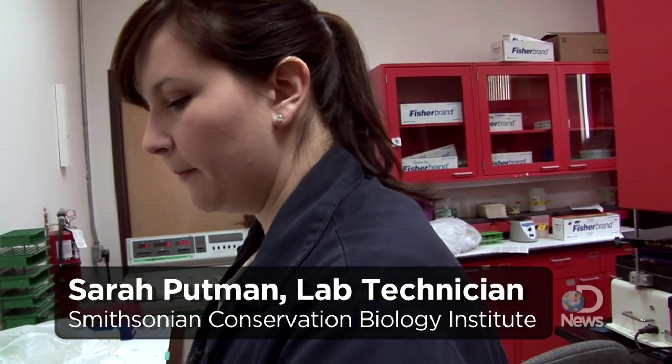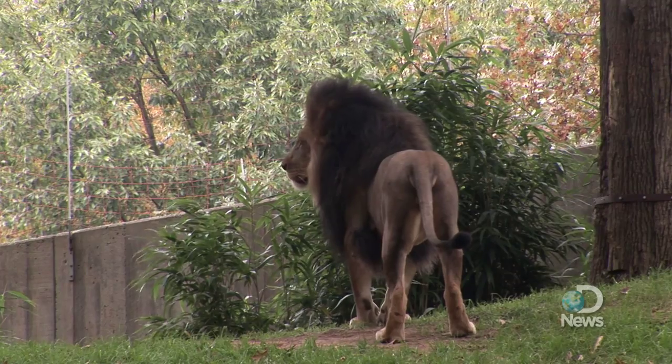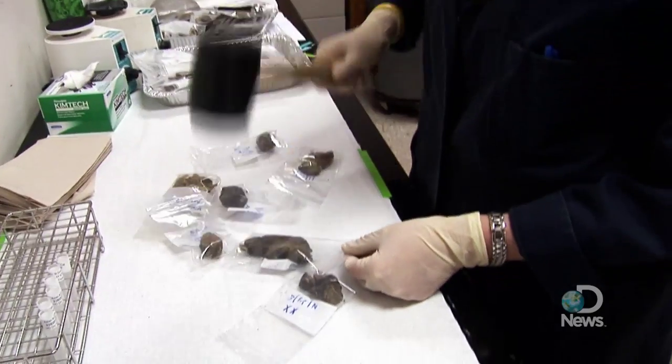Sarah Putman is an endocrine research lab technician. She's also getting her master's degree in environmental science and policy and writing a thesis on African lion reproductive biology. But today, she's smashing poop.